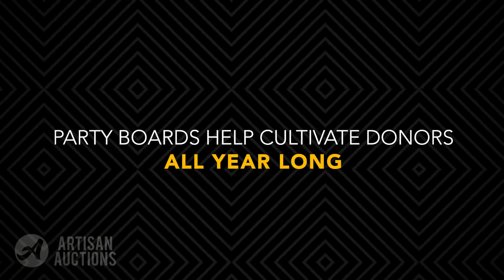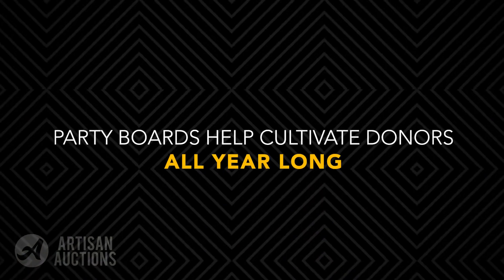Sign-up parties are designed to engage your donors in activities that they can enjoy with other members of the community by getting together to experience a shared interest. This could be a parents' night out, a concert, or whatever activity you think your donors will get excited about. And this is a great chance to help cultivate donors throughout the year.